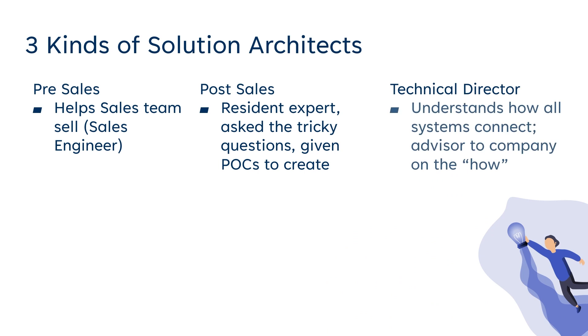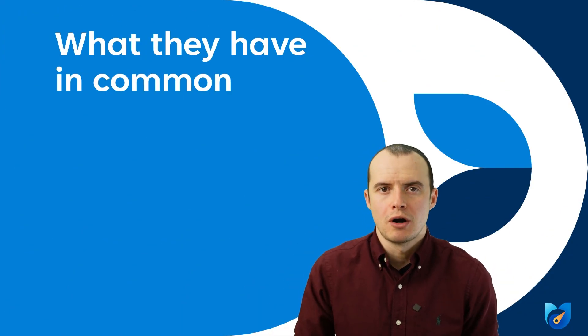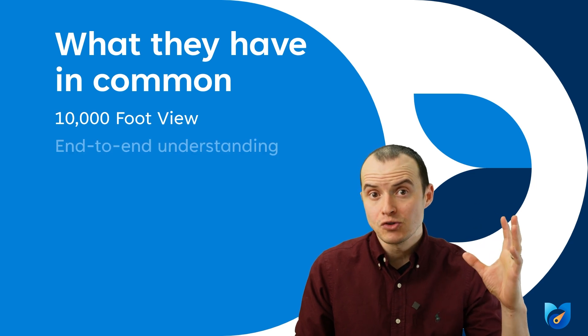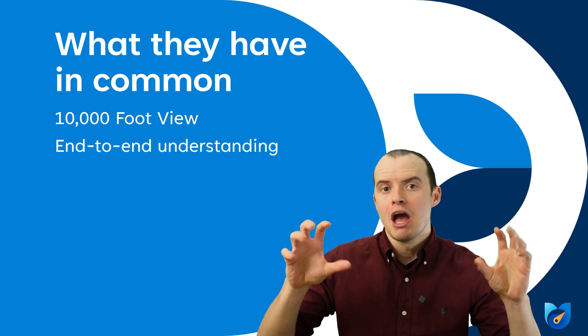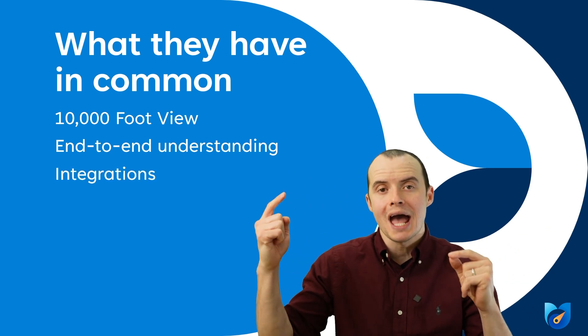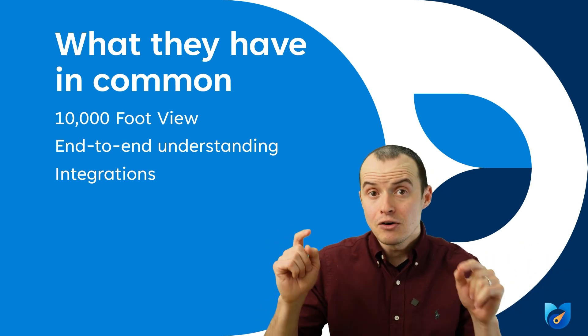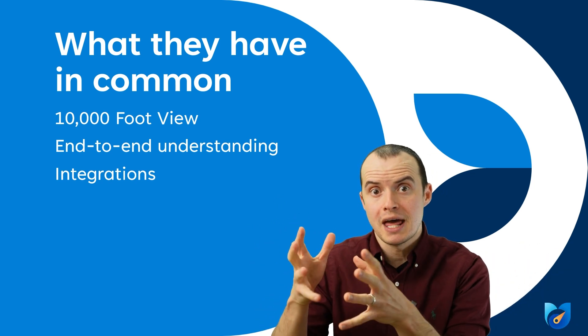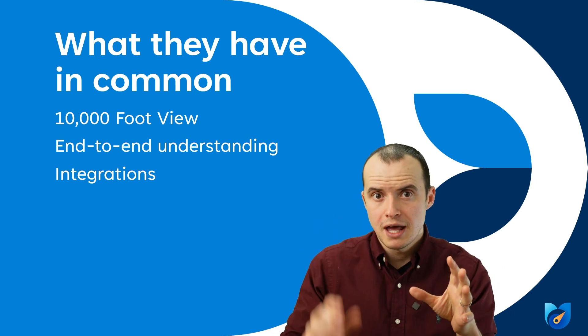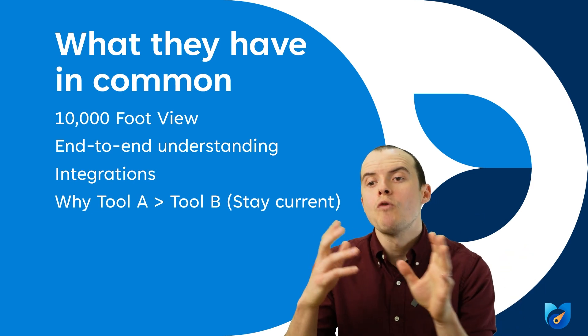The third is more of a technical director role — they understand how all the systems connect and are really the advisor to the company. Here are the most common attributes seen across solutions architects: they usually have the 10,000-foot view and the end-to-end understanding of how all applications connect. They also understand the integrations — how these applications are going to talk to each other, particularly in data migration or sync. They can work with other makers or specialists to get counsel or advice on certain aspects.